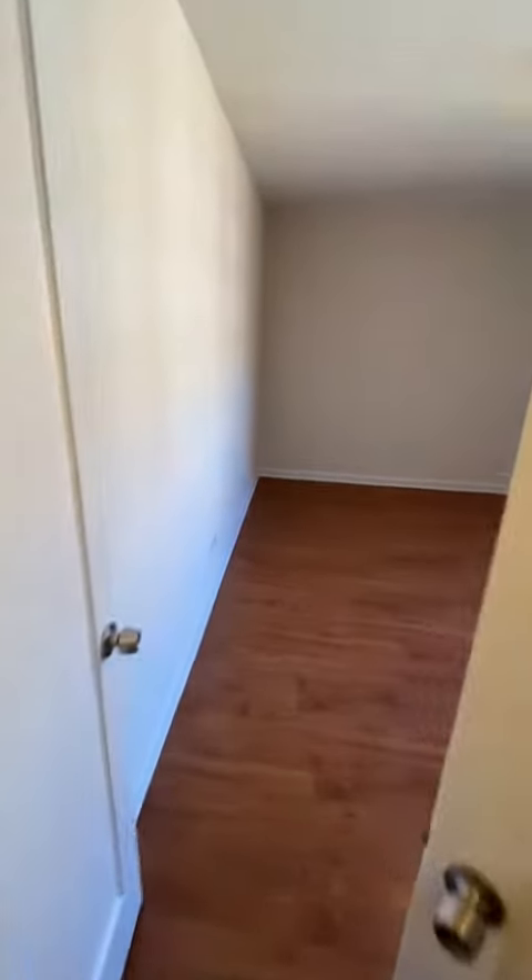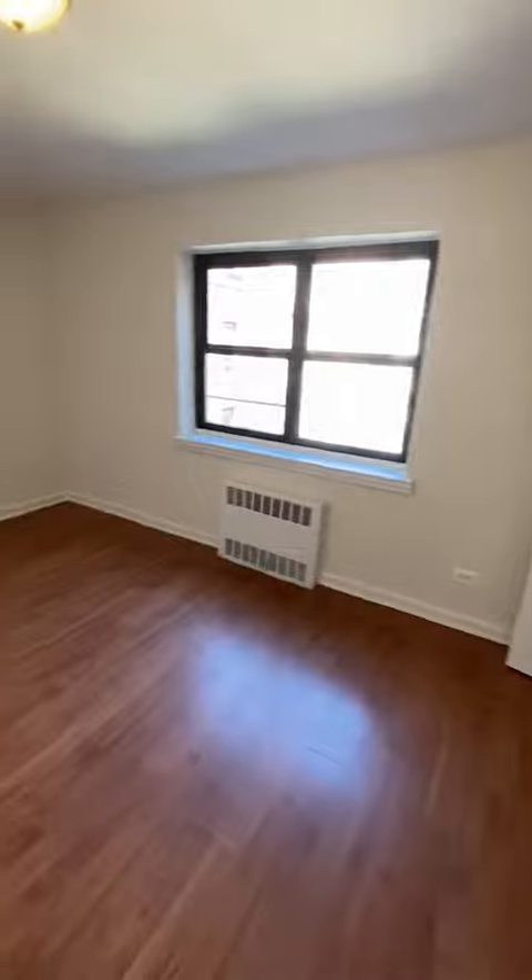We enter the bedroom. It also has two windows facing the front of the building, and two closets as well. The bedroom can hold a king-size bed.